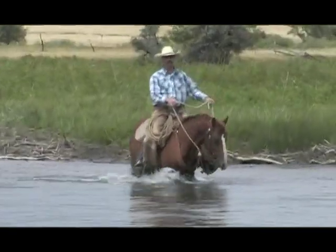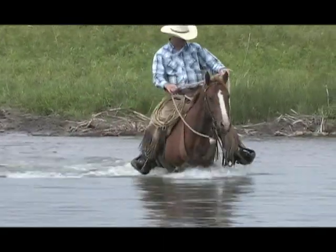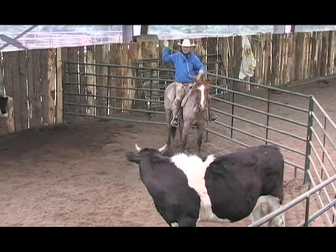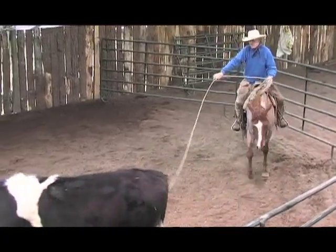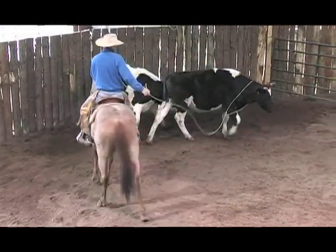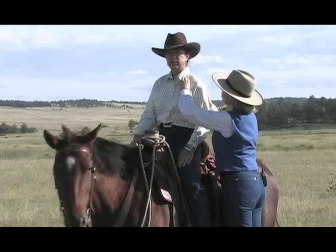We know that some concepts and fundamental exercises are better taught by demonstration. For viewers, this is a chance to learn from clinicians and cowboys as they work with their own horses at their own pace. Becoming a better horseman is a lifelong process, and if you're serious about becoming the best you can be, now you can take advantage of having access to some of the best in the horse world.